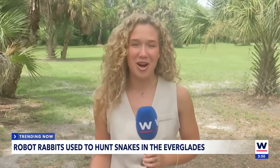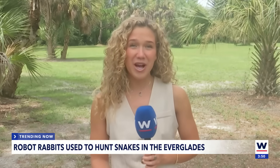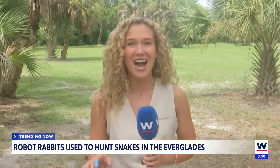Robo-rabbits are still in their trial phases right now. Researchers say it will take years to find out if they're effective or not. So for now, they're going to rely on hunters and tracking programs to get those pythons out of the Everglades.